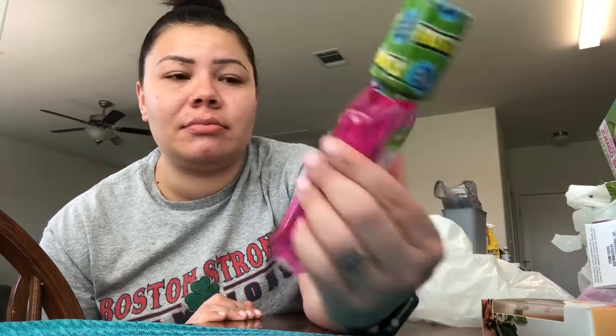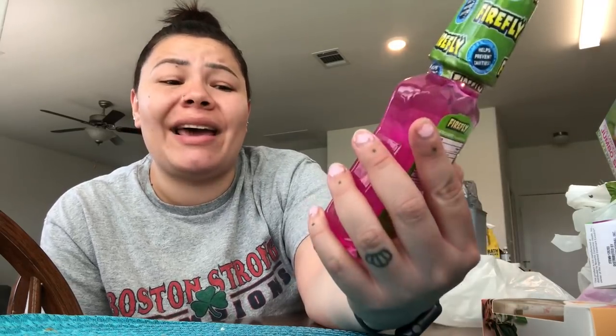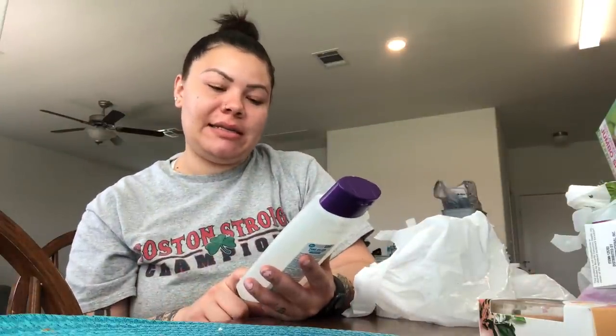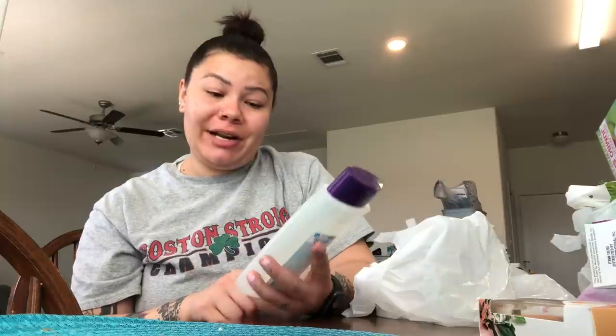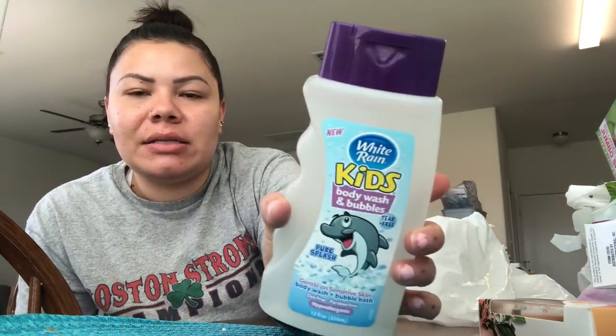I got a Firefly anti-cavity fluoride rinse for Mila. She's prone to cavities just like me — it's genetics, my dad's always had a lot of cavities too. This is in the bubble gum flavor with the LOL Dolls on it, and she's obsessed with LOL, so she'll want to use it. I also got White Rain Kids body wash — it's a bubble bath too. It's tear-free, which is really why I got it because my son hates when water gets in his eyes.